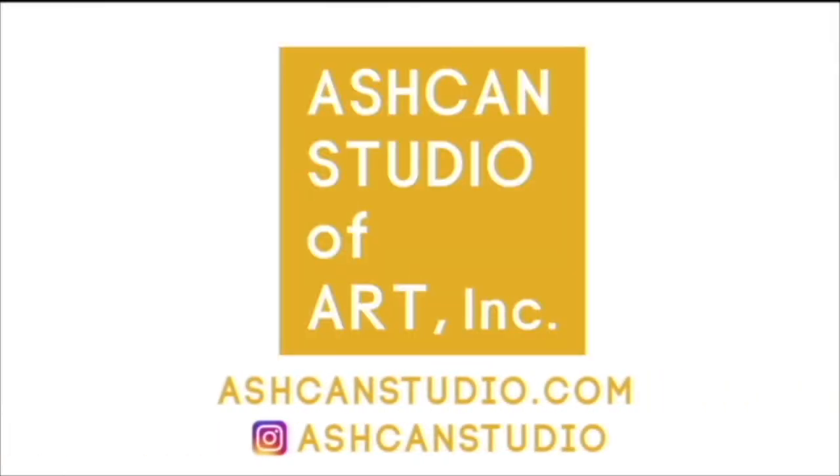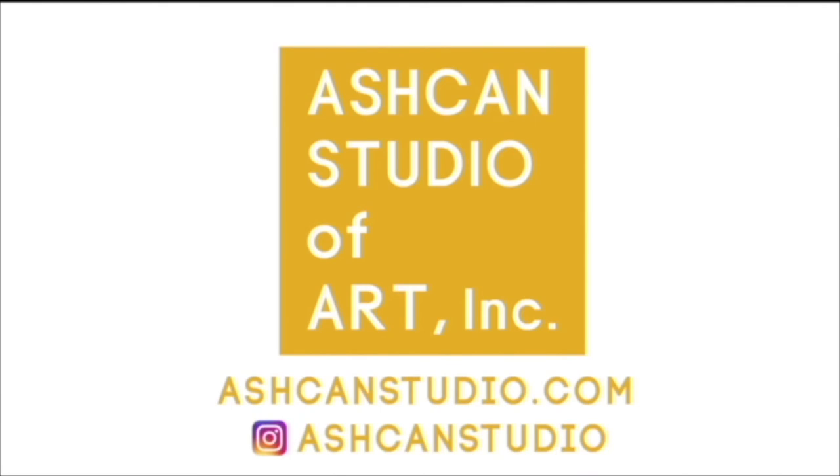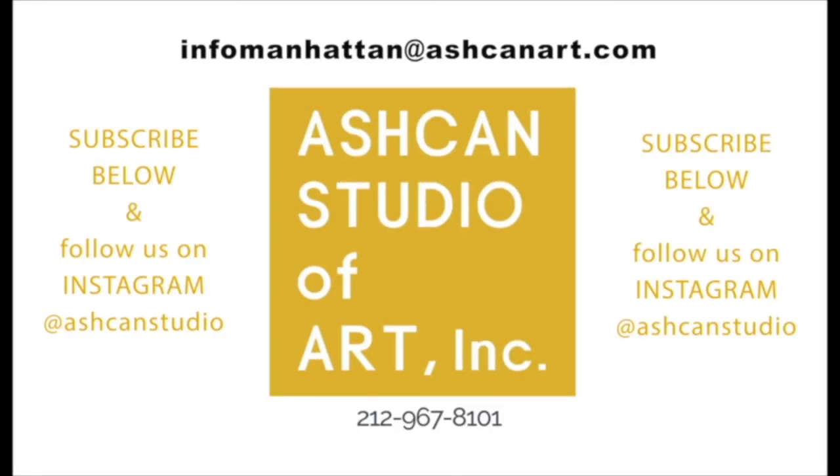If you need help making work for your art portfolio, Ashcan's Portfolio Prep classes are a great place to start. We have online classes now, so no matter where you are, you can develop your skills and ideas with the guidance of our outstanding teachers and programs.